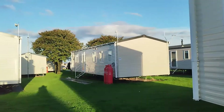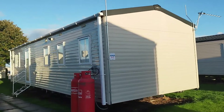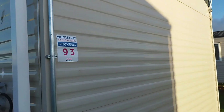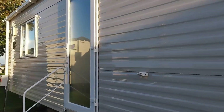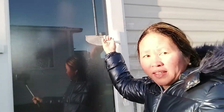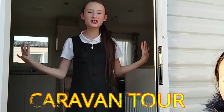You can walk to Whitley Bay in just two minutes from here. We are in Beach Field 93 — that's our spot, Beach Field 93. So this is our caravan. Let's open the door — welcome guys, this is our caravan tour!